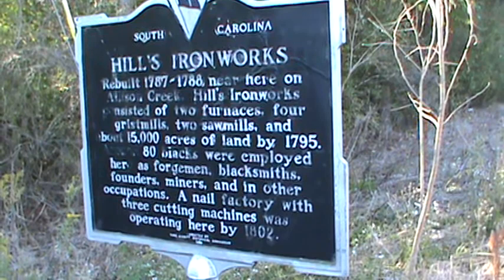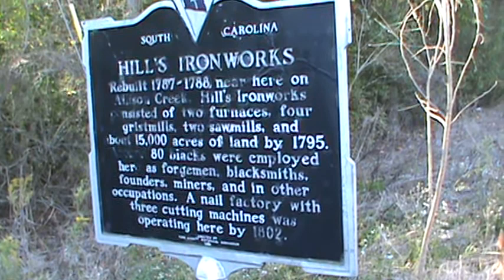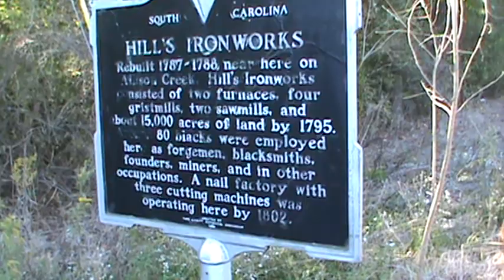A nail factory with three cutting machines was operated here by 1802. Blacks were 'employed' in 1795 — yeah, I bet they were employed.